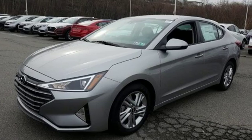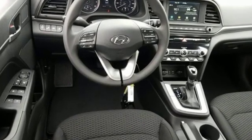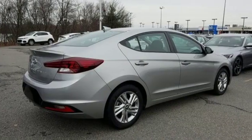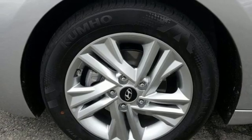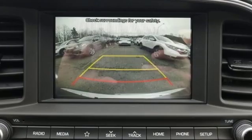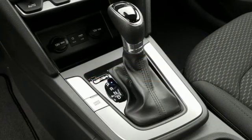A great vehicle is comprised of great features like these: streaming audio, wireless phone connectivity, dual zone climate control, power windows, manual tilting steering column, inline four-cylinder engine, aluminum wheels, gas pressurized shocks, and power heated mirrors.